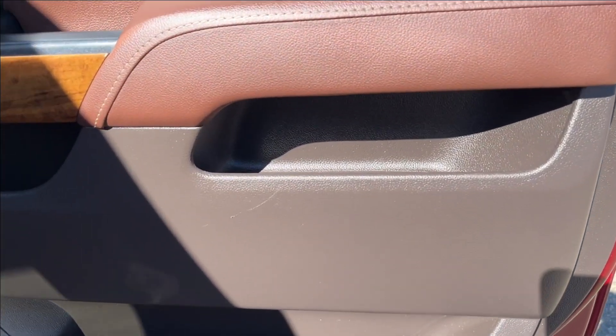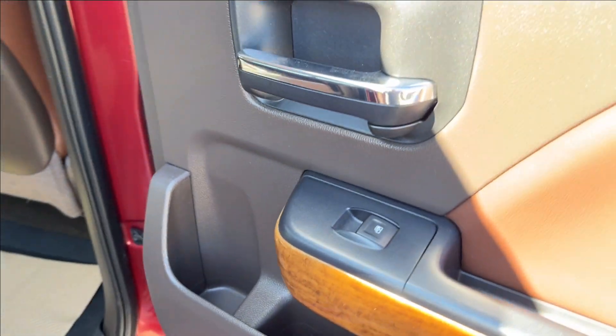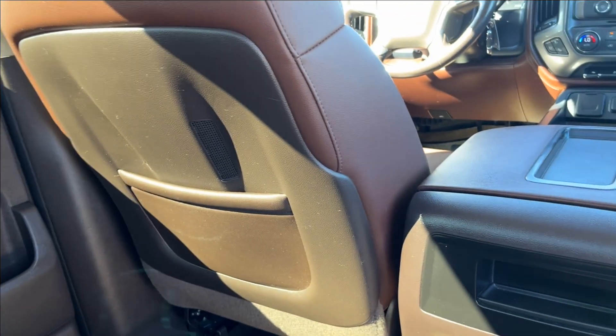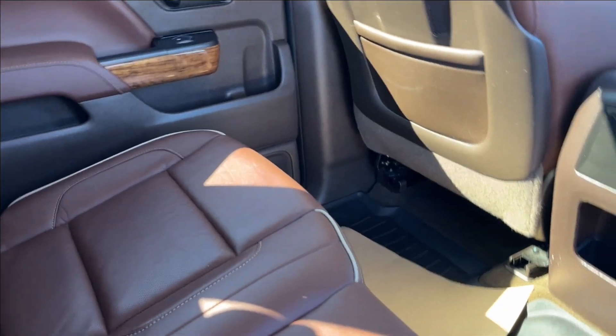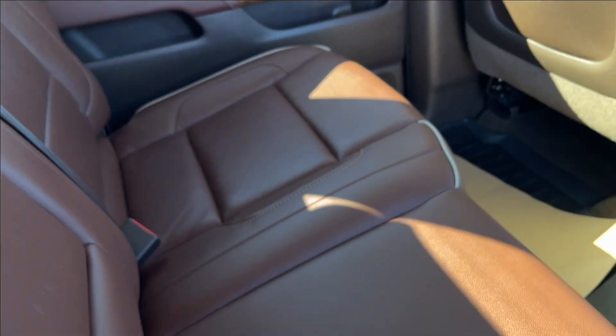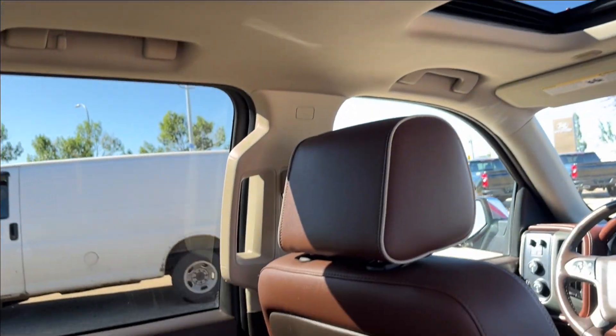Moving on to the rear interior — more paneling storage at the bottom here next to the speakers, the built-in cup holder, as well as the power windows. Back here, pretty good leg room. Storage behind the passenger and driver's side with some storage and a 12 volt DC port. You're also going to have a cup holder and armrest. The seats fold up for more storage, with lamps on top and handles on the side.